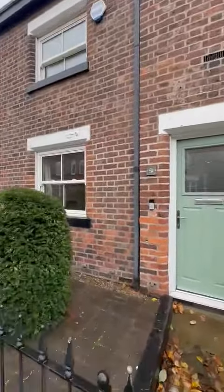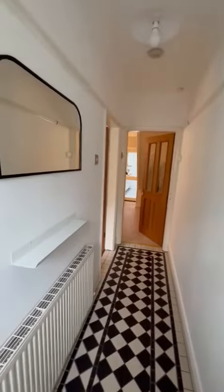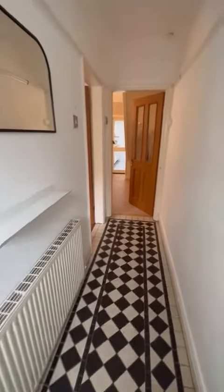You'll see as we go throughout that the property is in fantastic condition. As we come through the front door we're greeted with this lovely welcoming entrance hallway with the original floor tiles. Just there to the left is this lovely spacious cozy lounge.